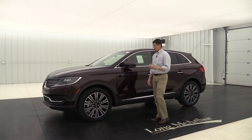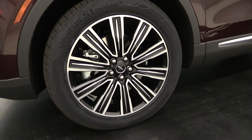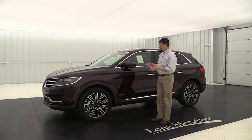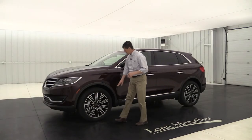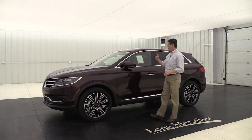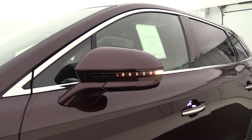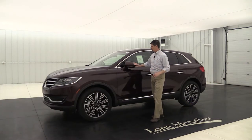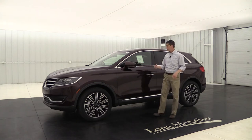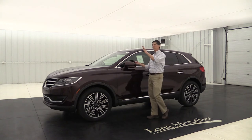Moving around to the side of the vehicle, you're going to see the 20-inch alloy wheels. There's a dedicated wheel for the Lincoln Black Label vehicles — nice 20-inch with ebony painted spokes and a nice chrome accent in the middle with your Lincoln Black Label center cap. You're also going to have your body-colored mirror cap with your turn signal indicator on the outside, which is really nice so people from the side can see that you're wanting to turn. It does have your power-heated glass, and this does have your auto-dimming driver's side mirror, which comes in handy when cars pass you with those bright lights.